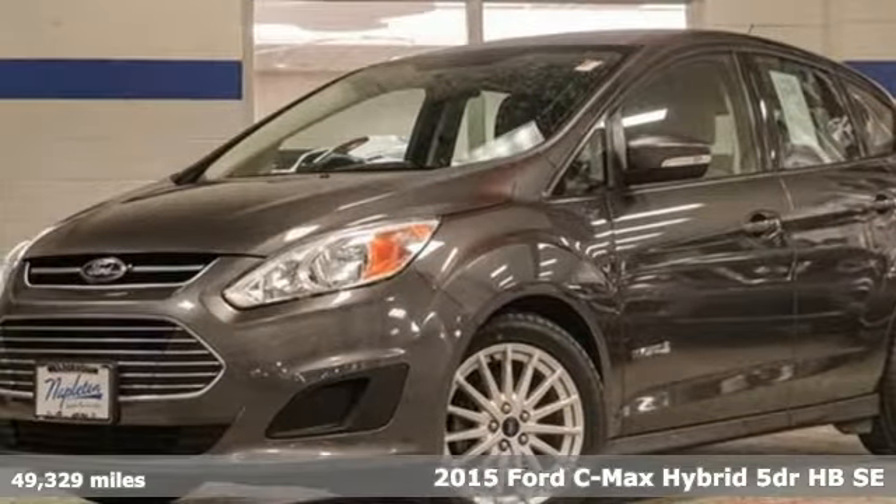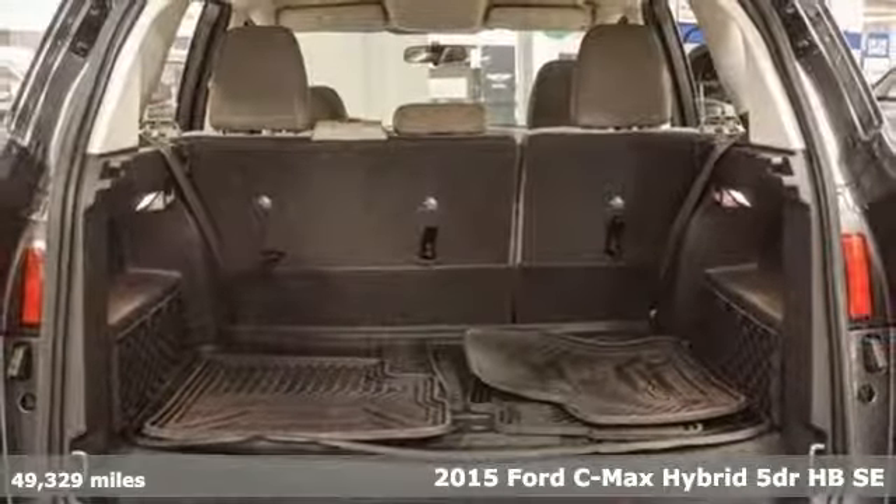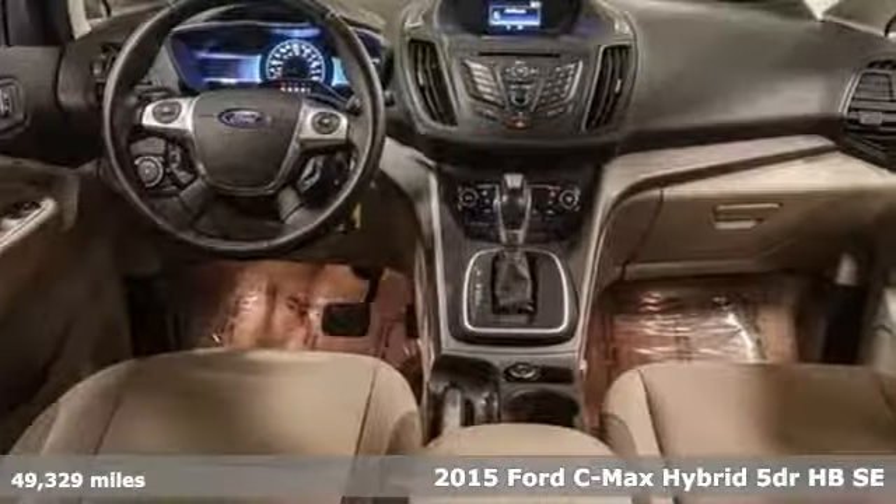Here's a 2015 Ford C-MAX Hybrid. There are a number of reasons to get excited about this C-MAX Hybrid, namely the miles per gallon.